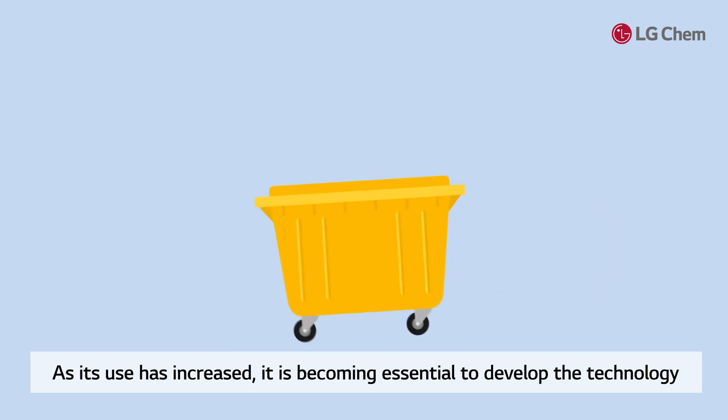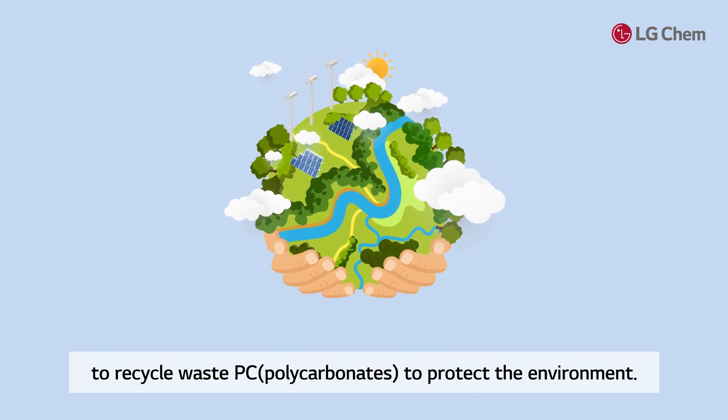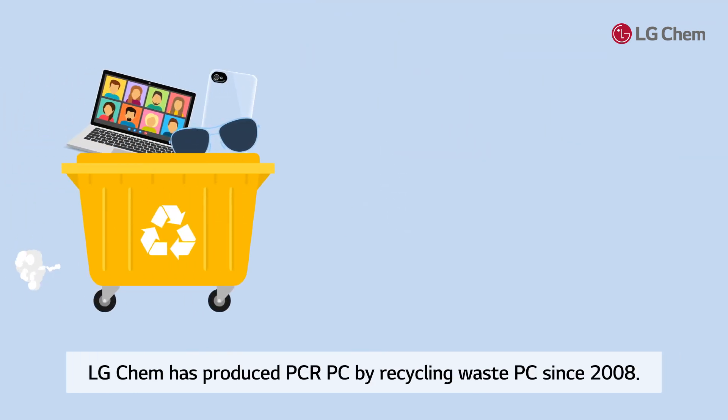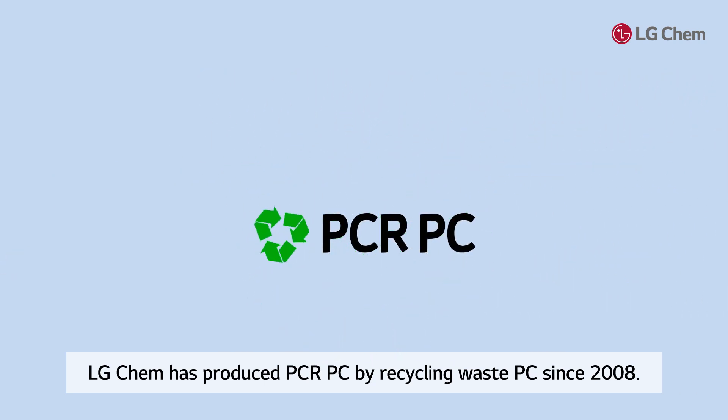As its use has increased, it is becoming essential to develop the technology to recycle waste PC to protect the environment. LG Chem has produced PCR PC by recycling waste PC since 2008.